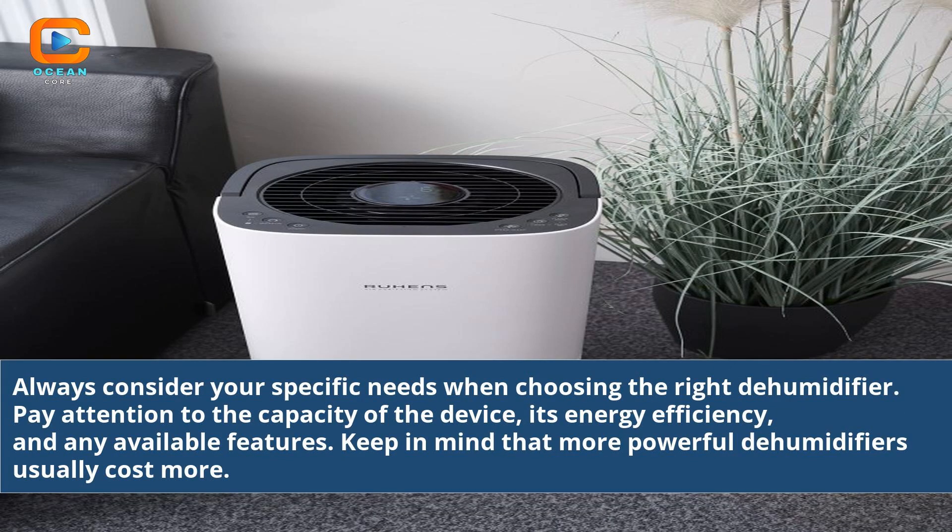Always consider your specific needs when choosing the right dehumidifier. Pay attention to the capacity of the device, its energy efficiency, and any available features.